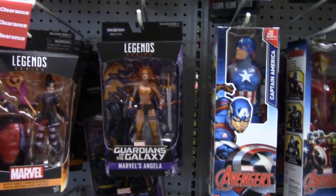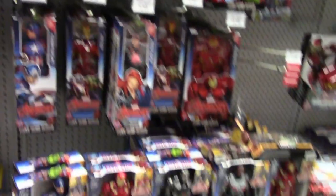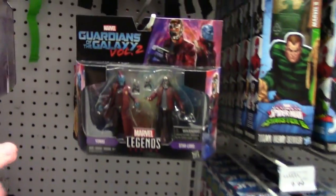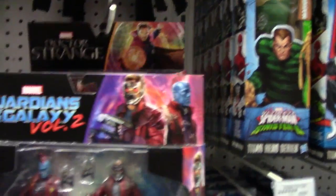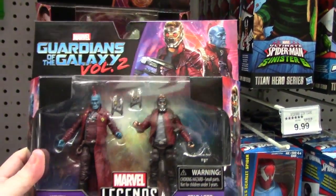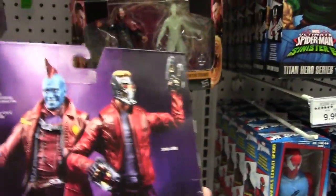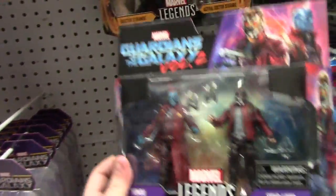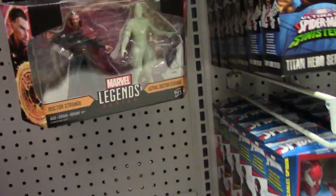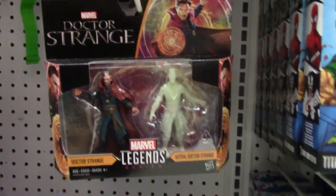Of course, I still have Angela here for the Guardians wave. Looking around at the other figures on the shelf, there's a really nice two-pack for Guardians of the Galaxy — Yondu and Star-Lord in the three-and-three-quarter-inch line. I believe these are Toys R Us exclusives, though I'm not entirely sure. They also have the Doctor Strange two-pack as well.